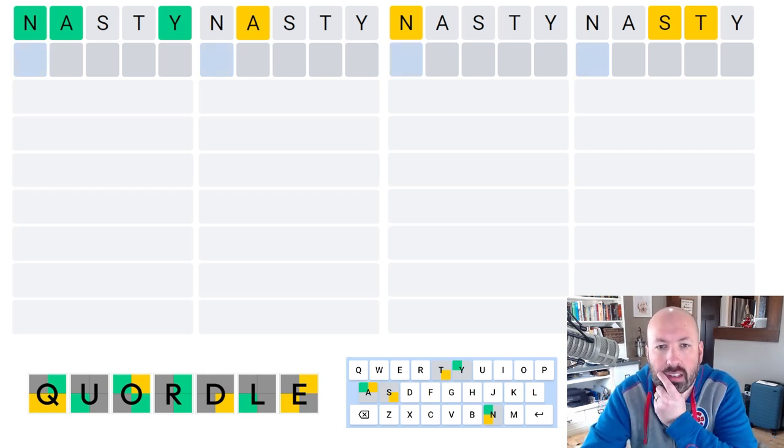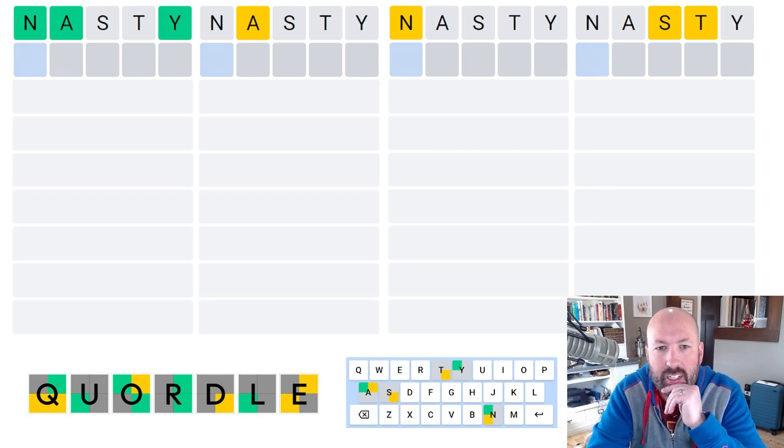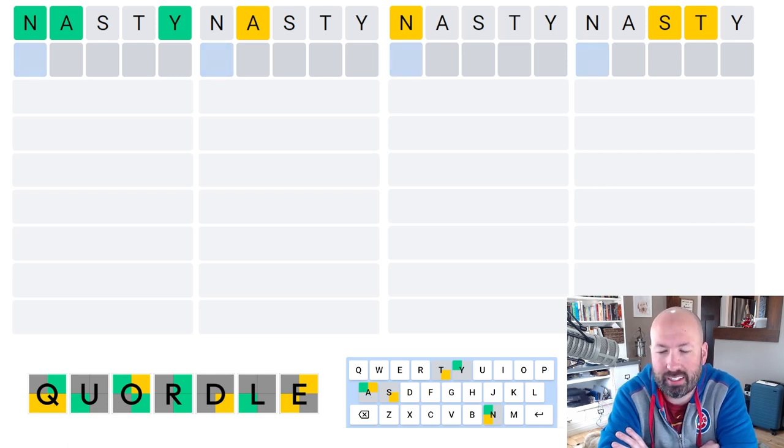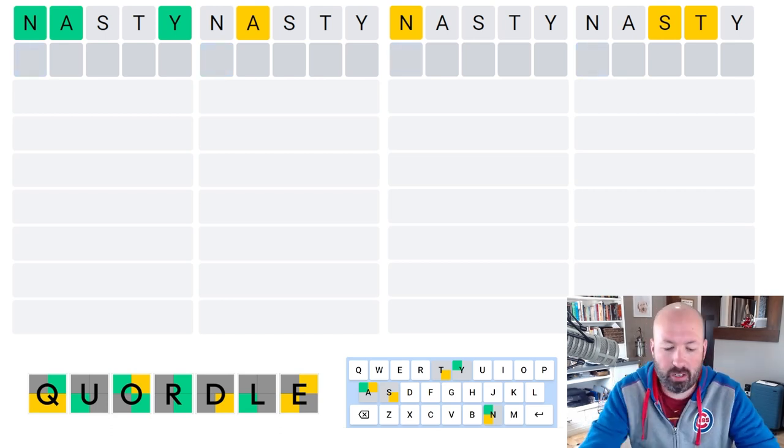We do have the N, A, and Y on the first one, and I'm tempted to try and come up with something that fits. It could be like Nappy — is that spelled with a Y? I think it is. Nagy? I think Nagy would have two G's. Nancy, but that's a name. I don't think names are allowed. With Wordle, names aren't allowed. I'm assuming names aren't allowed in Quartal.